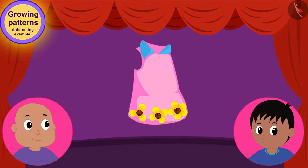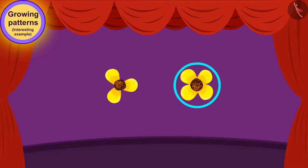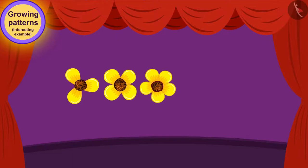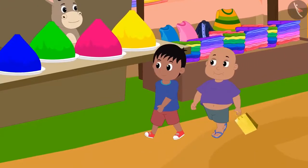Bablu liked the unique growing pattern of flowers in the dress. The pattern began with a three-petal flower, then a four-petal flower was added to it. In this way, every time a flower with one more petal is being added. Now, how many petal flowers do we have to add to carry this pattern forward? Exactly! We have to add a flower with six petals. Bablu bought the dress and Raju and Bablu went to the next shop to buy diyas.